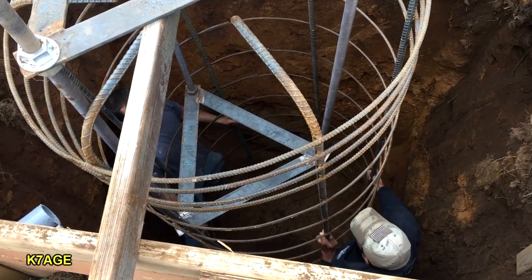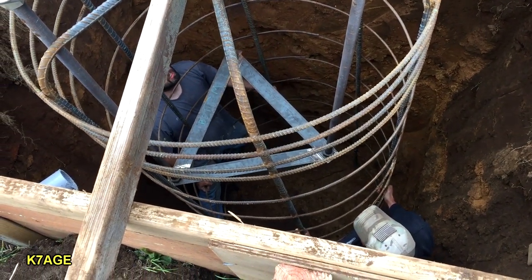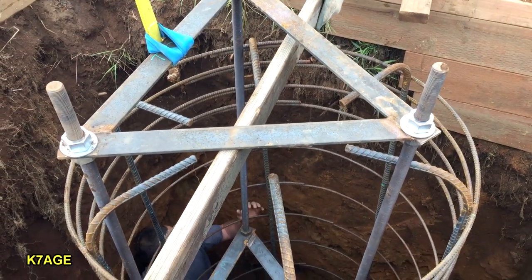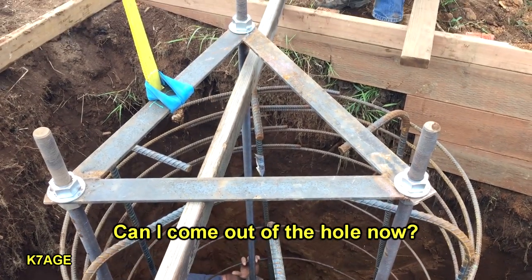Okay, I'll lift and I'll spin. That's it. Too much. Back a little bit. Yeah, I'd go back just a hair. There you go. Right there. Right on. Can I come out of the hole? Can you what? Can I come out of the hole? Yeah.